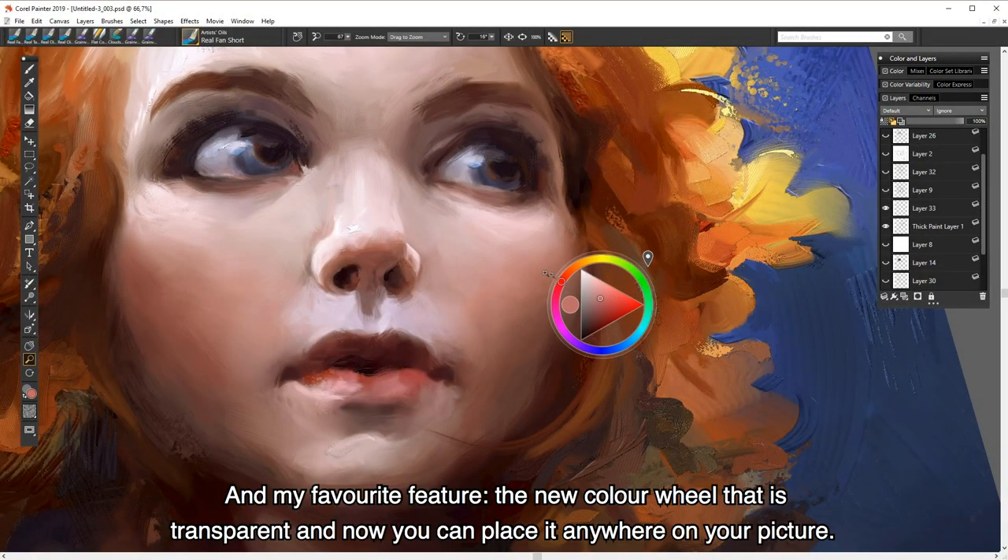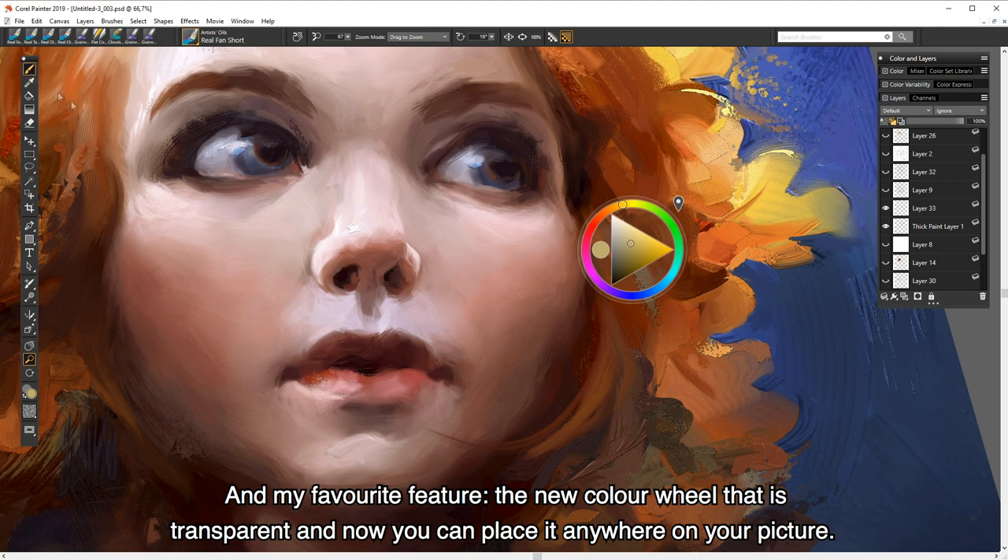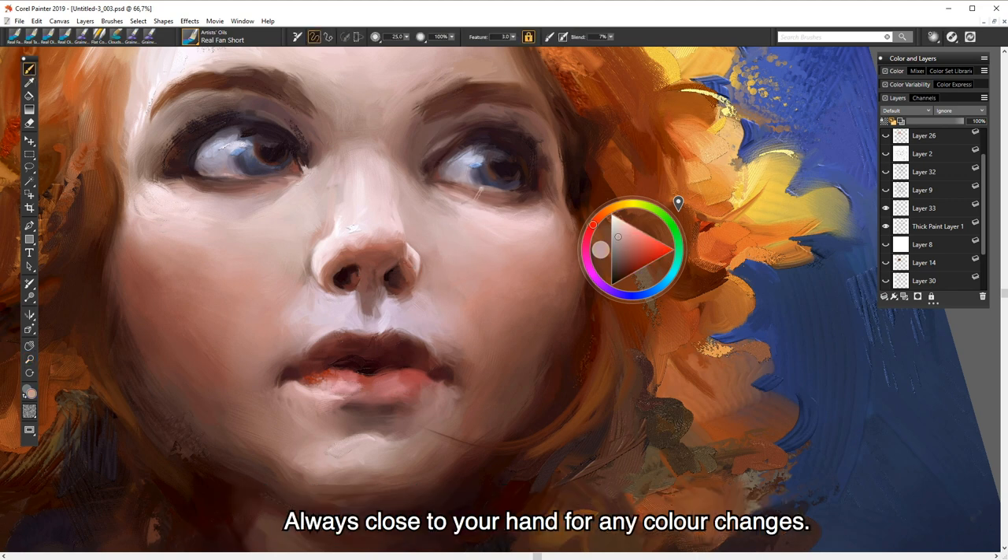And my favorite feature — the new color wheel that is transparent, and now you can place it anywhere on your picture, always close to your hand for any color changes.